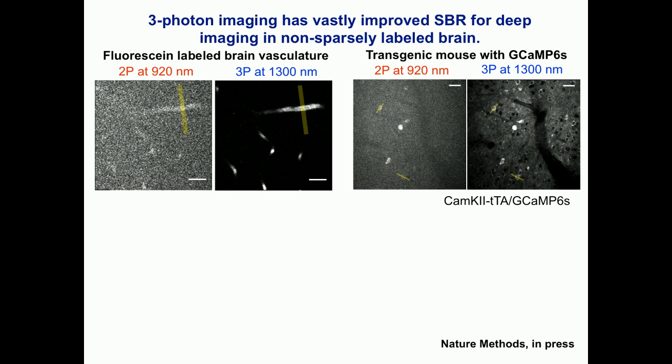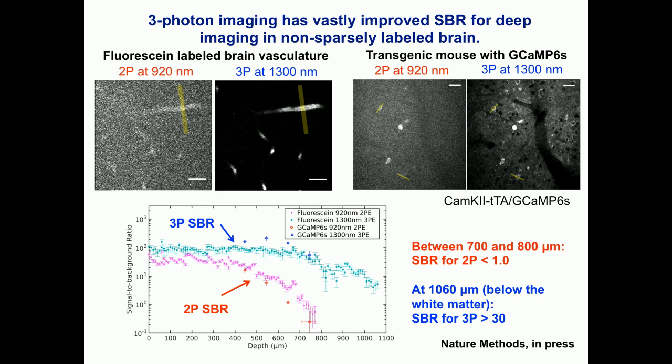You can quantify this by drawing a line across the vessel — signal is inside, background is outside — and computing the signal-to-background ratio (SBR). For two-photon, at about 800 microns depth, for both blood vessel and neuron imaging, this ratio goes towards about one, meaning equal amounts of signal and background. For three-photon microscopy, even at the deepest points we can show, the signal-to-background ratio is above 30. In practical purposes that's essentially infinite, because there's no detriment with an SBR this large.